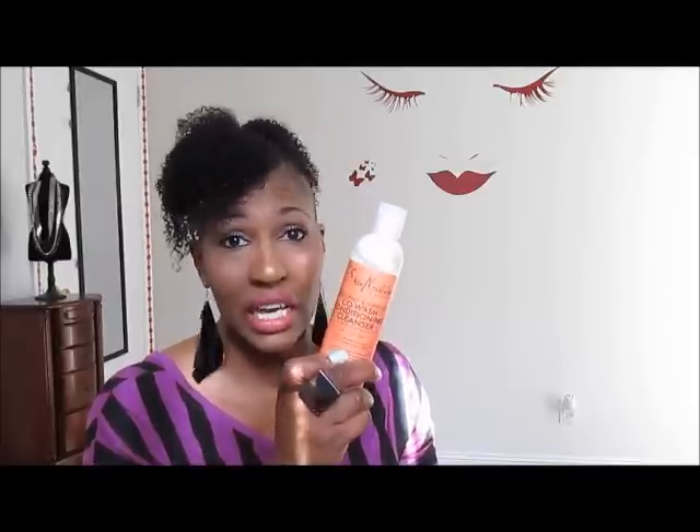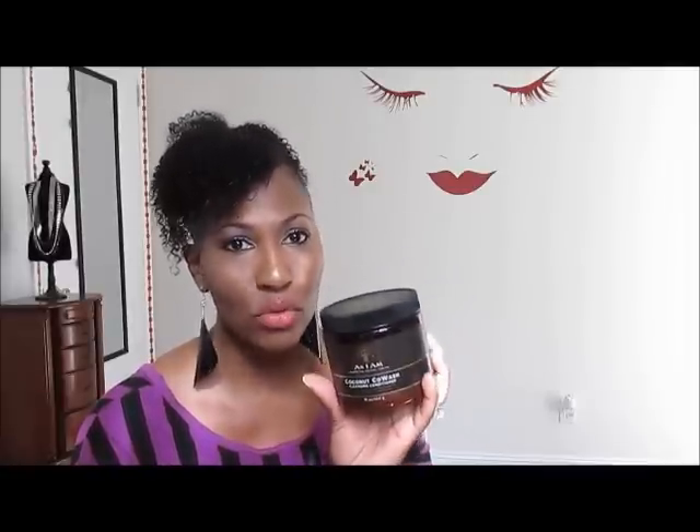With this one you cannot detangle — at least I can't — so I still have to use my Tresemme. But when I use the As I Am, after I cleanse my scalp and hair with it I follow up with Tresemme anyway. It's just the fact that it feels like it's really getting all that buildup out. So I think it is safe to say that the As I Am is my favorite and it wins hands down.